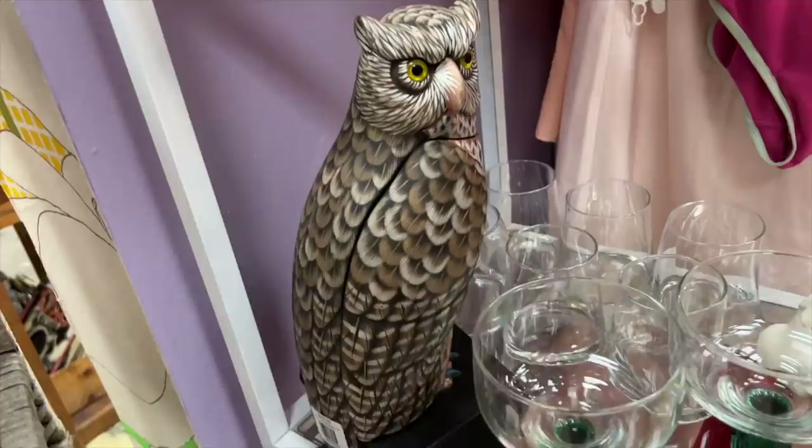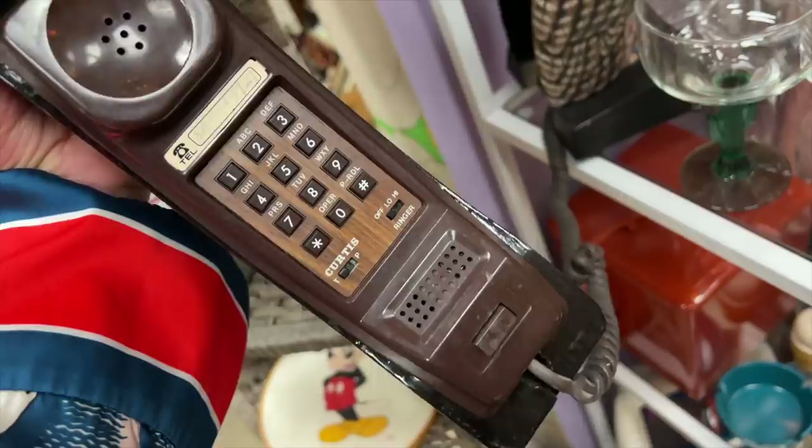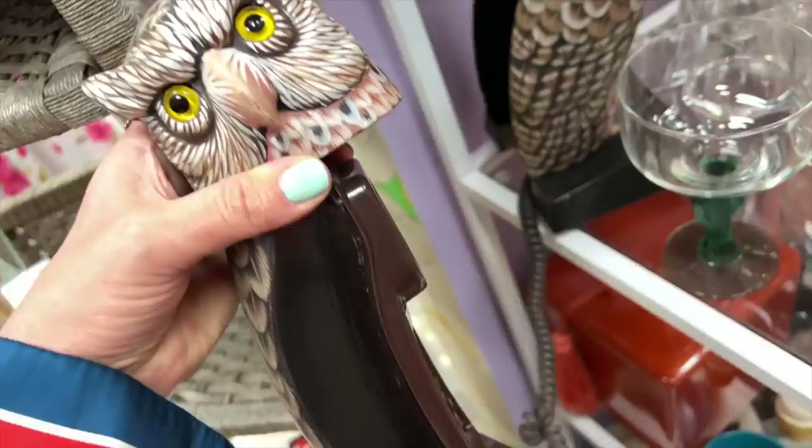Lately I seem to keep finding all kinds of different vintage 1970s owl things, but this is the very first time I have ever seen an owl phone. This thing is fantastic and I'm going to be grabbing this. Stay tuned to the end of the video to find out how you can win this amazing phone.